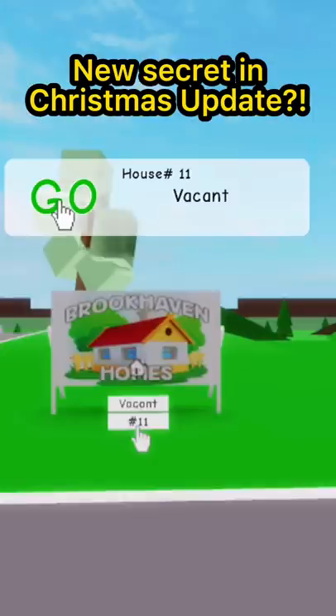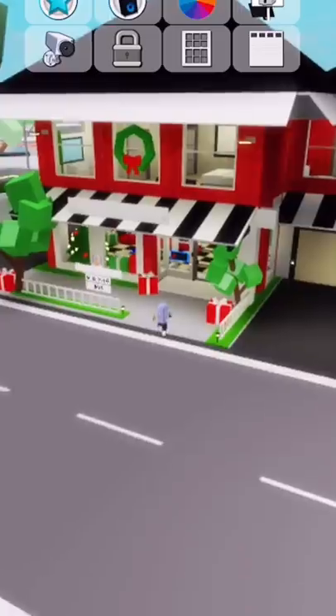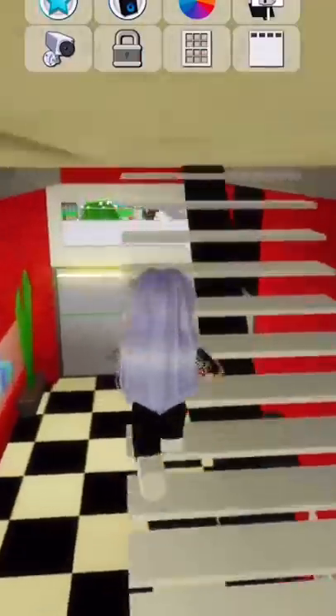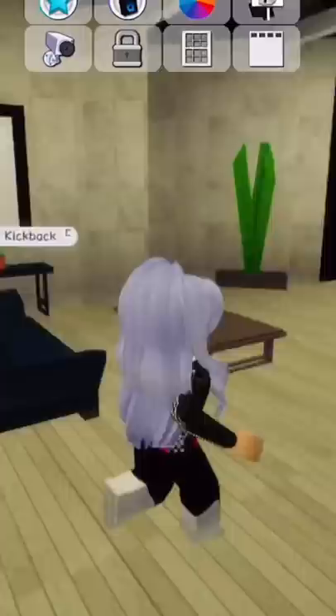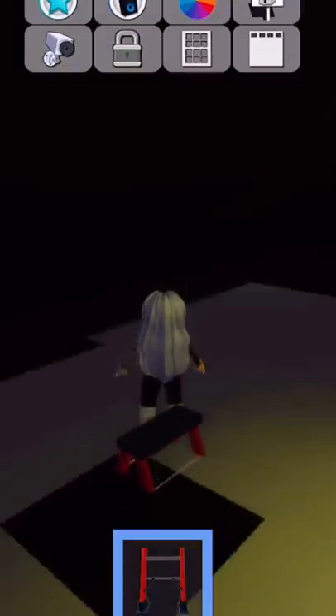I found the latest secret in the Christmas update. First, go to the new Christmas house, then enter the house, go upstairs, and at this area take out your ladder and climb up.